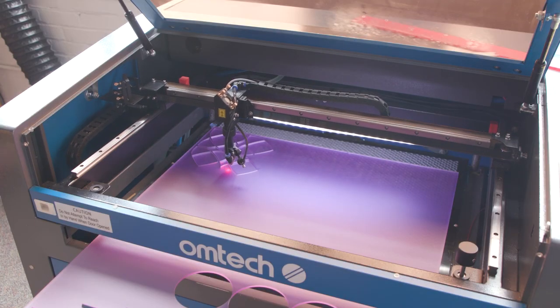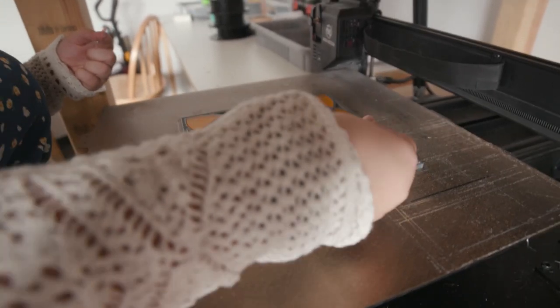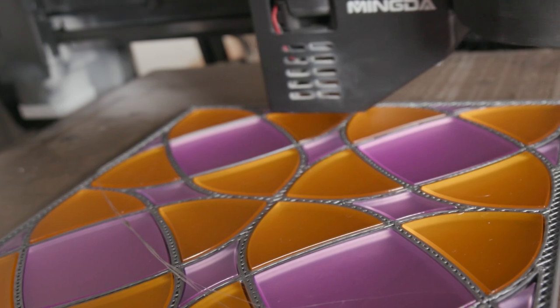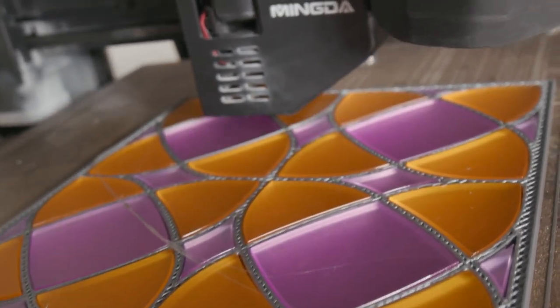3D printing and laser cutting technologies are quickly developing. We have invented techniques for our manufacturing process that had not previously been done before — the embedding of laser cut panes, or really any form of acrylic, into 3D printed materials.